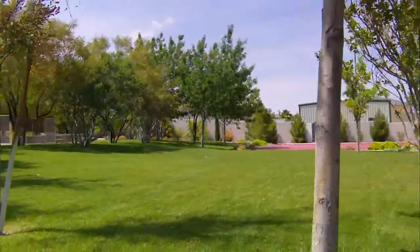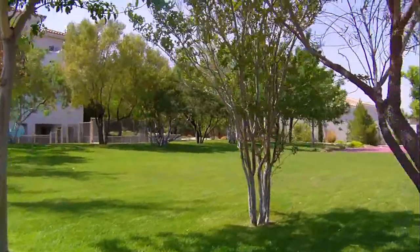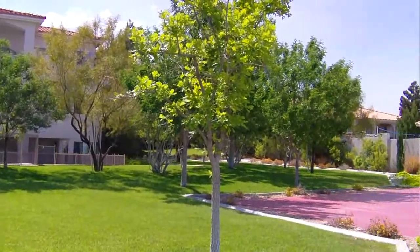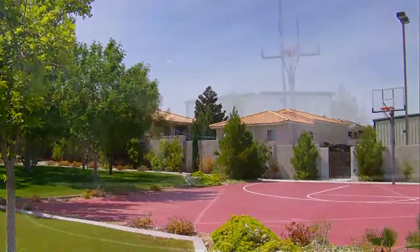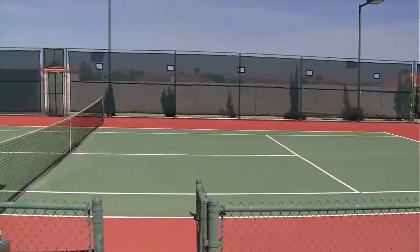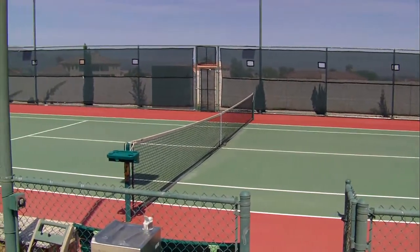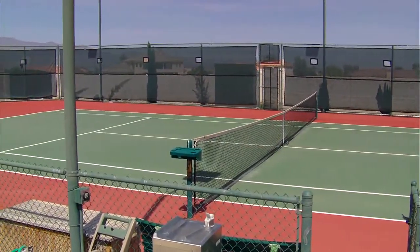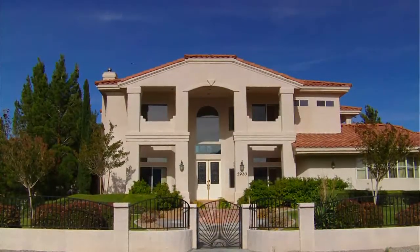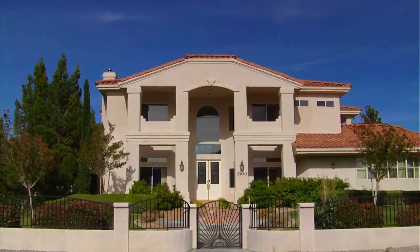For you and several hundred guests, this picturesque park is the perfect location for outdoor entertaining. When it's time to get physical, you and your guests can enjoy the perfect game on the basketball or tennis courts, which both feature outdoor lighting for night and evening gameplay. This exclusive home exudes a true sense of VIP distinction and offers a private getaway oasis for you and your guests.